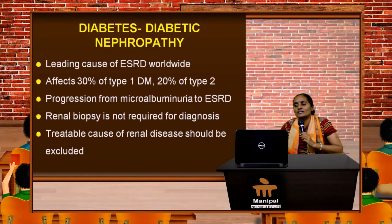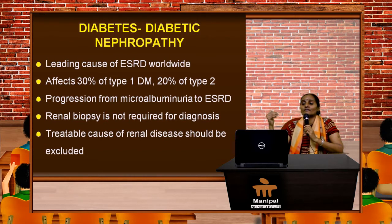In most patients, renal biopsy is not required for diagnosis, and all other treatable causes of renal disease should be excluded when considering diabetic nephropathy.